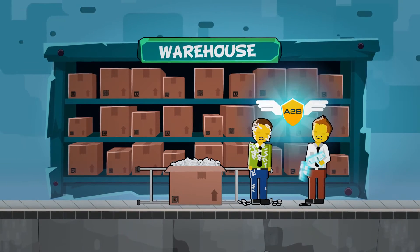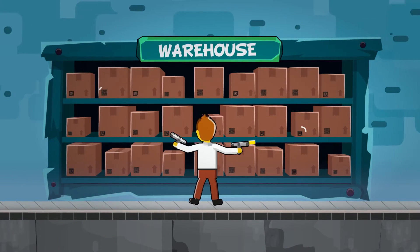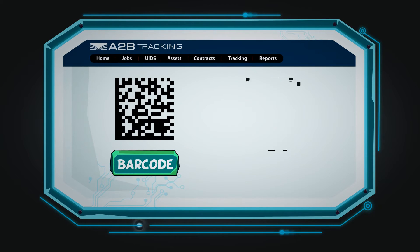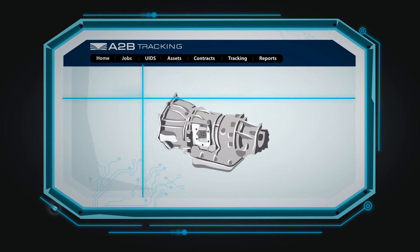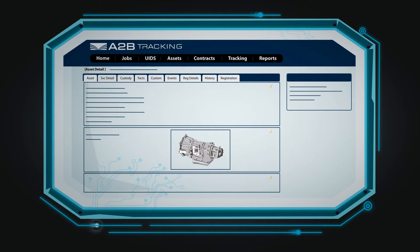For over 20 years, A2B has been saving companies like yours time and money with automated tagging solutions. We design and build software that uses barcode and RFID technology to quickly and easily monitor assets, increase visibility, and reduce costs.